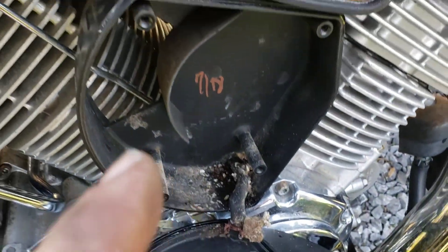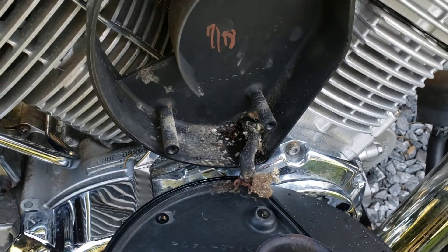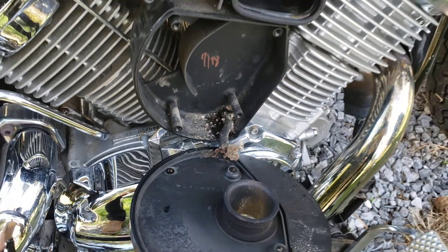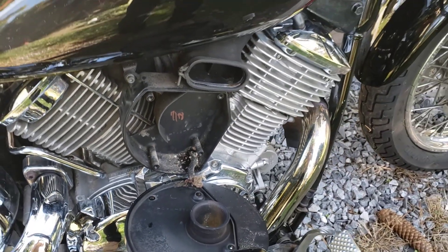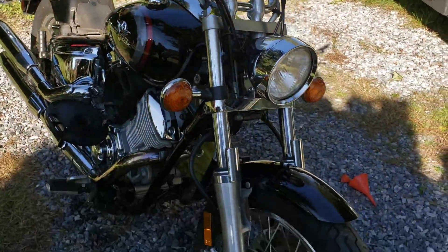There was a mouse in the airbox. The owner's got the filter, trying to clean it out — might have to go get another one. The mouse has been down in there doing his business, so we've got to get all this cleaned out. No matter how much you plan, there's always some unforeseen situation.